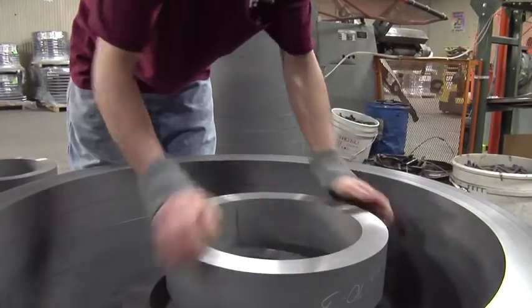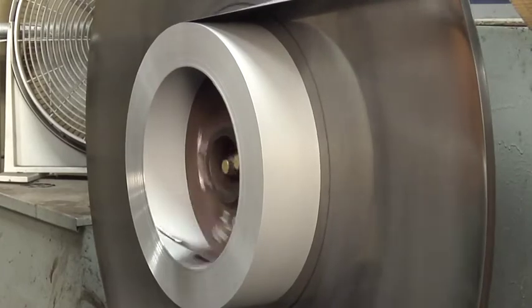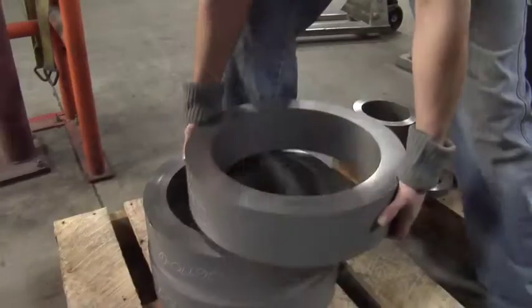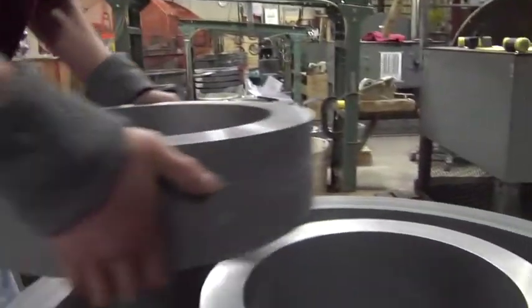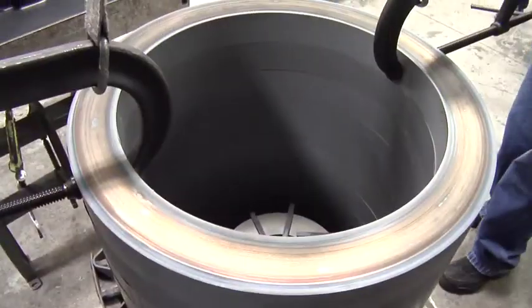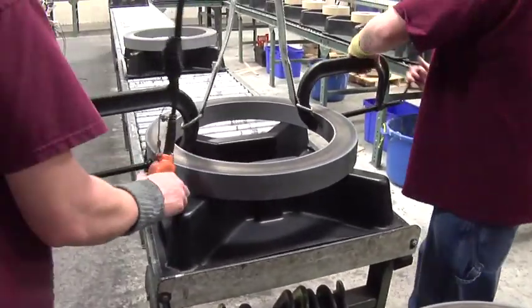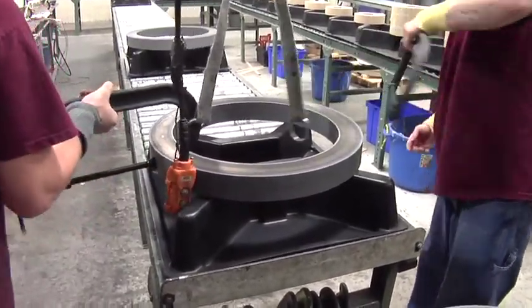The core of a Merrimack current transformer is made of the finest quality, cold-rolled, grain-oriented, electrical-grade silicon steel. Our steel is manufactured in the U.S. by a single trusted supplier to our exacting standards. These standards are developed to provide the low core loss and high permeability required for accurate performance and cost-effective design.